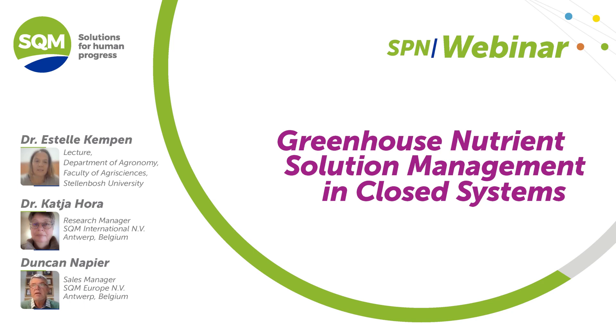Good afternoon ladies and gentlemen, good afternoon to fellow South Africans, and good day to any listeners from around the world. My name is Duncan Napier and I work for the SQM office in South Africa. On behalf of SQM I'd really like to welcome you all and thank you for signing into this webinar. Today's webinar is titled 'Greenhouse Nutrient Solution Management in Closed Systems.' We have two presentations lined up. I'd also like to thank Johanna Madeira Ferguson from SQM marketing for her hard work in making this webinar possible.